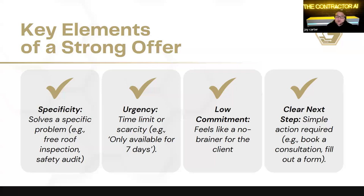Second, we want to add urgency. A big problem with a lot of people's marketing is it just doesn't have any urgency — there's no real reason to move forward. Adding time limits or scarcity is always going to help in getting people to convert. Another option that needs to be in every offer is a low commitment, so it feels like a no-brainer. And then a clear next step or call to action — simply what you want them to do next.